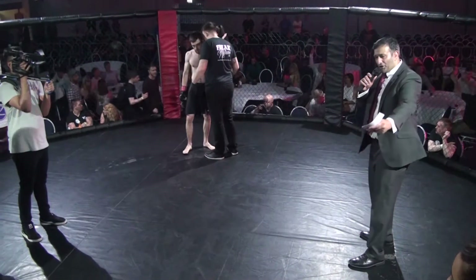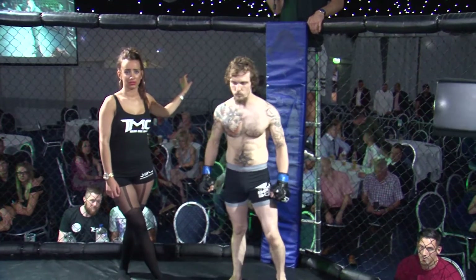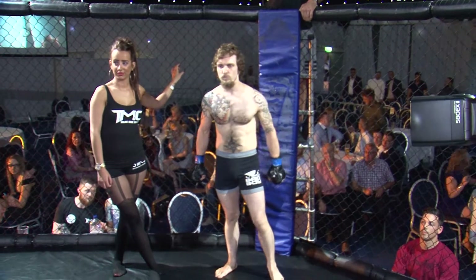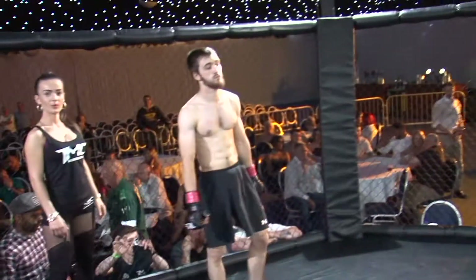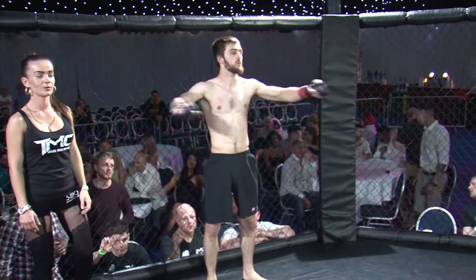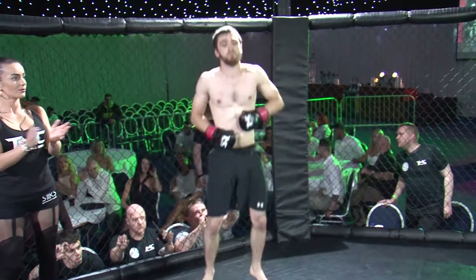Ladies and gentlemen, now for the official introduction: the fighter fighting out of the blue corner, weighing in at 58, he's 30, stands 5'4", fights out of CHOP D Academy — Daniel Owens. And his opponent fighting out of the red corner, weighing in at 58, he's 23, stands 5'8", fights out of Farsley Combat and hails from Leeds — Sambo Driver.